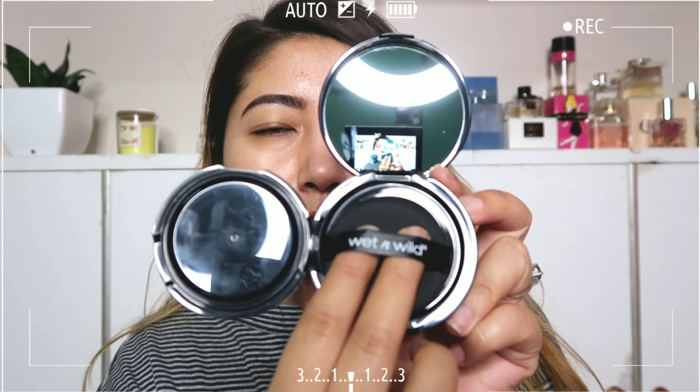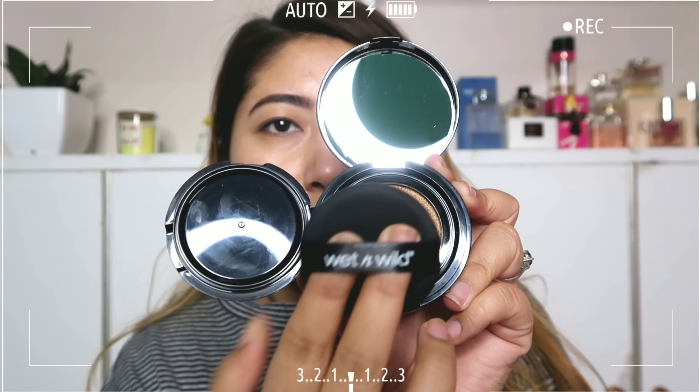I'm really hoping this will be a good shade match. Because it says it's a hydrating formula, I'm really looking forward to this product. I've only applied moisturizer on my face — no primer. So let me dip the sponge and get started.